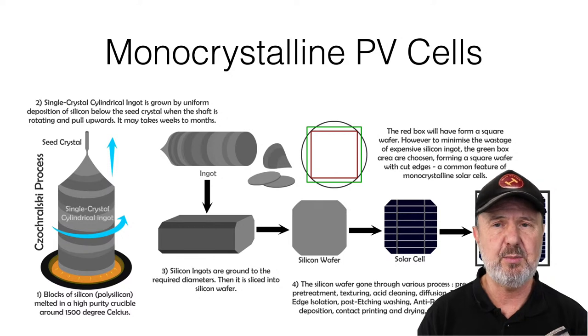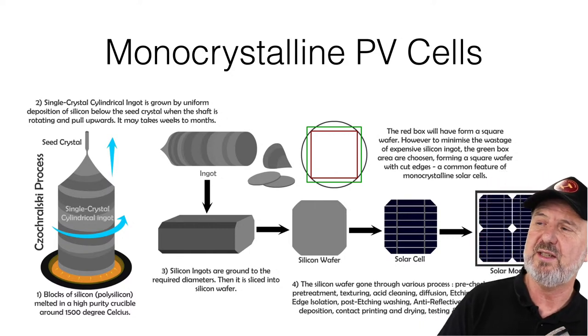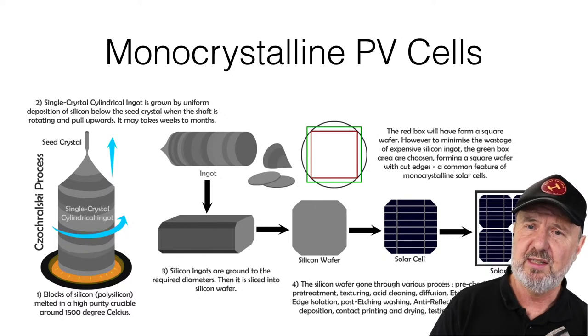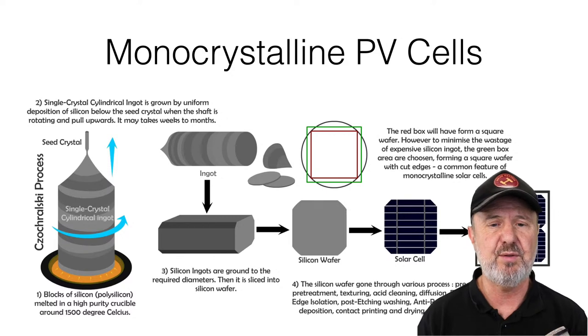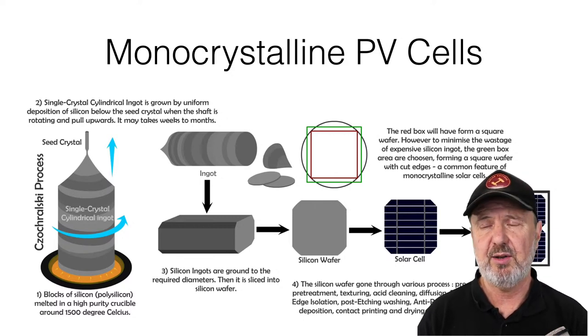That wafer is then doped with the opposite material, and a conductive grid is applied to the front with bus bars — the thicker conductors. The end result is a PV module. Each cell produces around half a volt; large six-inch cells produce about eight or nine amps. They're wired up in series to give a useful voltage and assembled into a panel. Monocrystalline also has very high conversion efficiency because it's made from a single crystal.